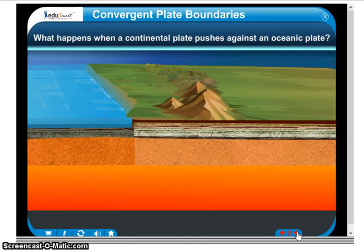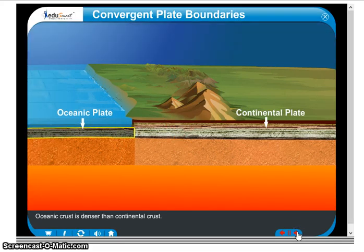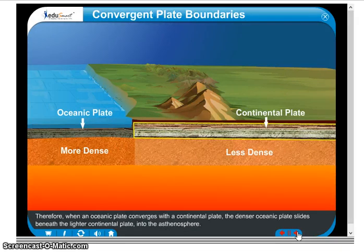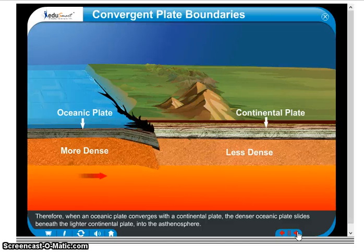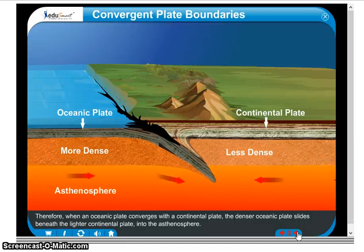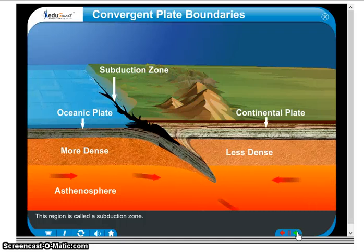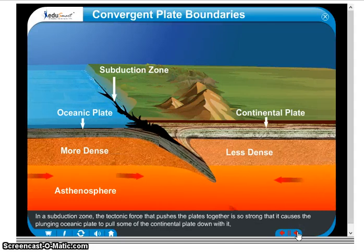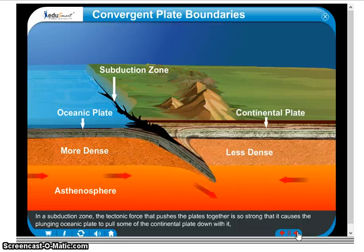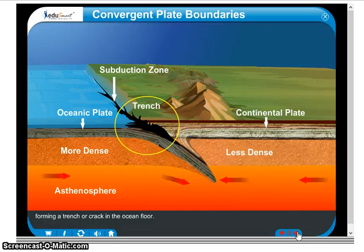What do you think might happen when a continental plate pushes against an oceanic plate? Oceanic crust is denser than continental crust. Therefore, when an oceanic plate converges with a continental plate, the denser oceanic plate slides beneath the lighter continental plate into the asthenosphere. This region is called a subduction zone. In a subduction zone, the tectonic force pushing the plates together is so strong that it causes the plunging oceanic plate to pull some of the continental plate down with it, forming a trench or crack in the ocean floor.